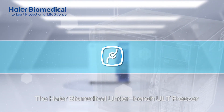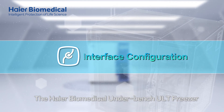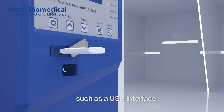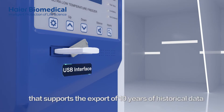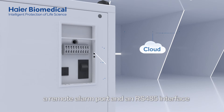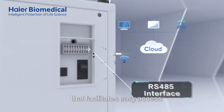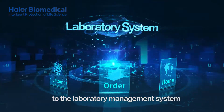In addition, the HI-R Biomedical Underbench ULT Freezer is designed with various interfaces such as a USB interface that supports the export of 10 years of historical data, a remote alarm port, and an RS-485 interface that facilitates easy access to the laboratory management system.